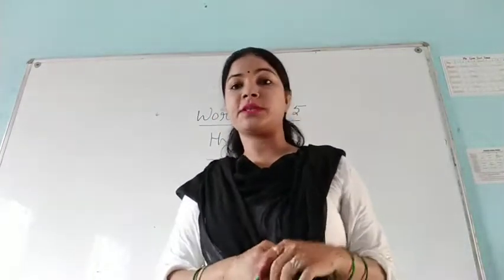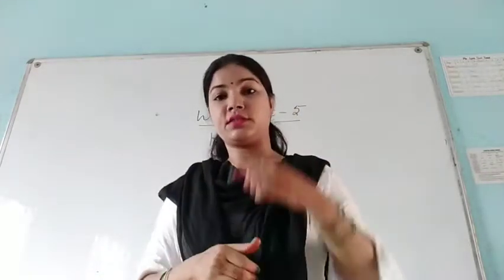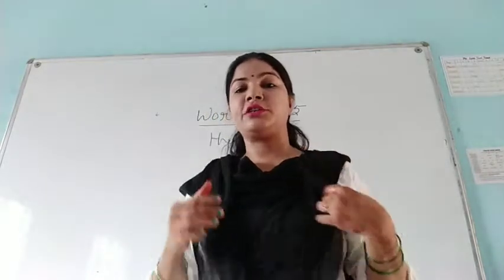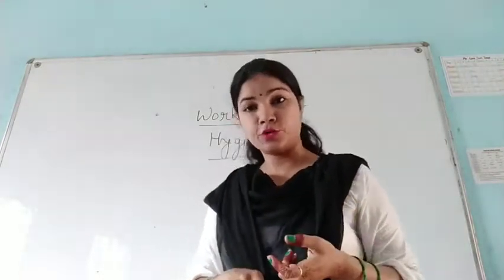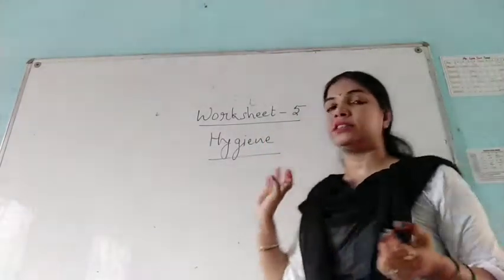Hello students, this is Namrata from Zen Style Global School. In the previous video we discussed and revised chapters 6, 7 and 8. We completed the question and answer work given in your book, like fill in the blanks, true/false and multiple choice questions. Now we are going to discuss worksheet number 5, which is based on hygiene.